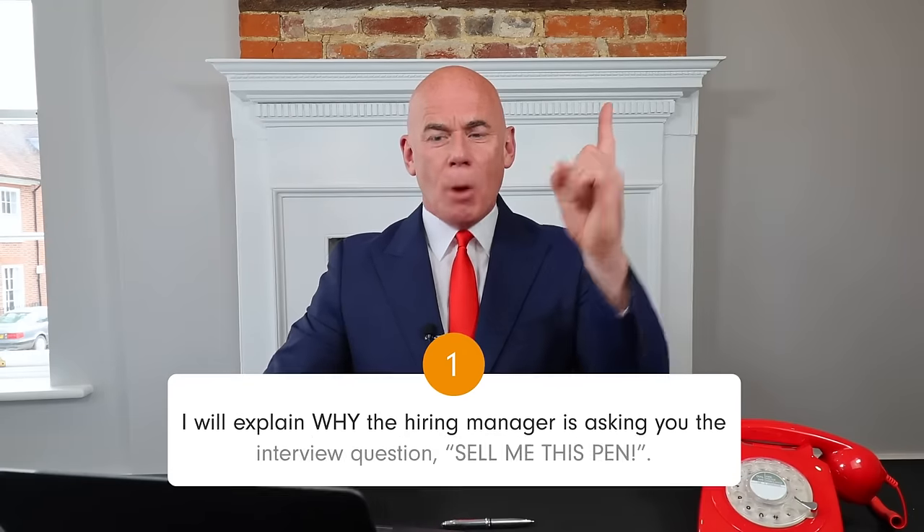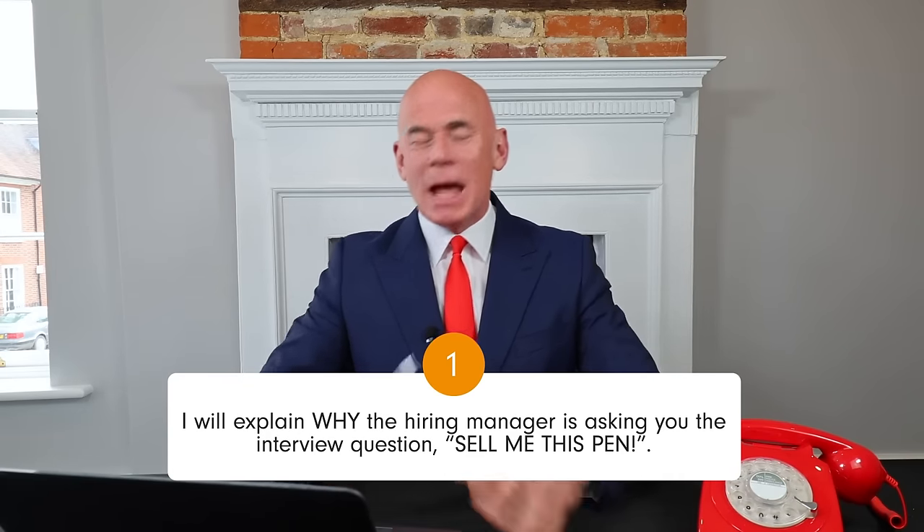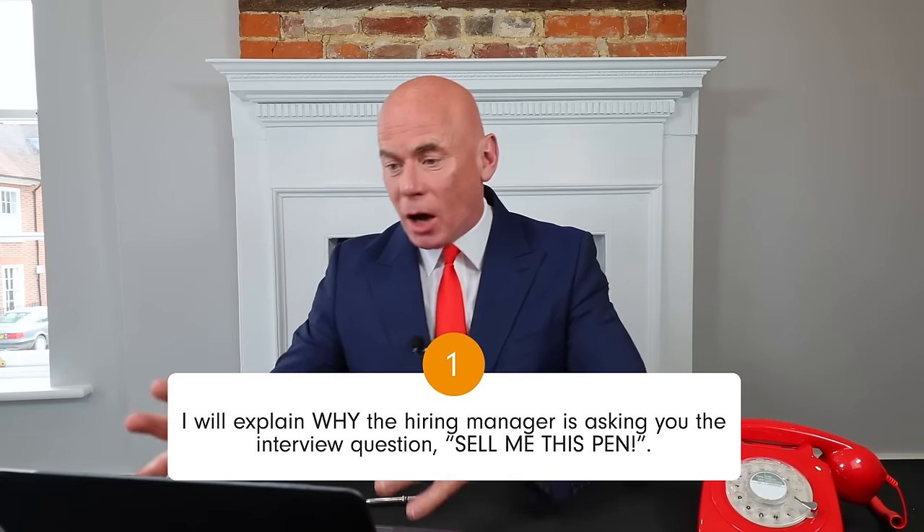Let's jump straight into the presentation. To help you pass your interview at the first attempt, I will teach you the following three things in this tutorial. Number one, I will explain why the hiring manager is asking you the question, sell me this pen. If you understand why the question is being asked, you can give the perfect answer.